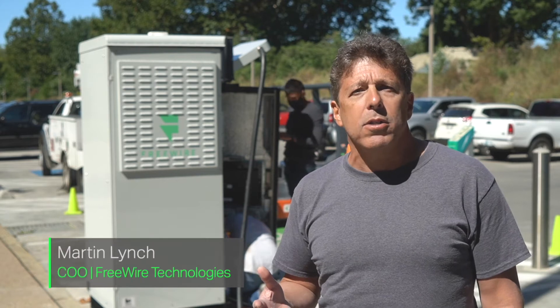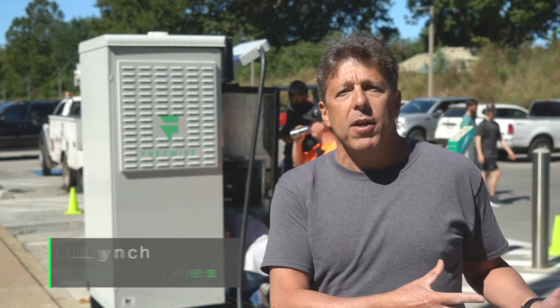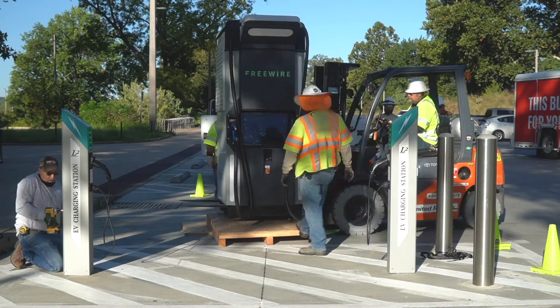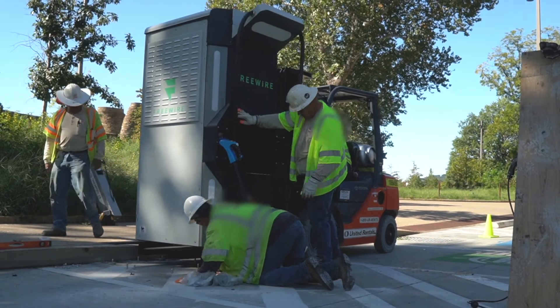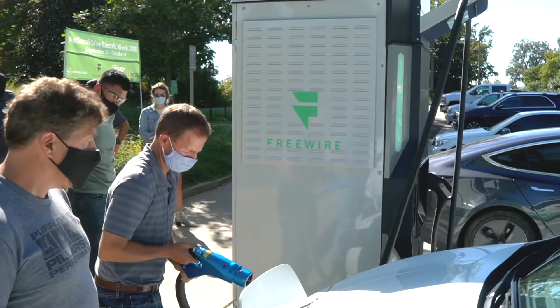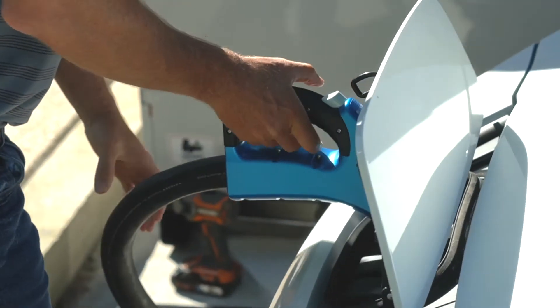Literally in about three hours from the start — when the contractors came here, removed the level two systems, brought in 40 times as much power on boost, and dropped it on — we'll have this thing up and charging EVs, start to finish.